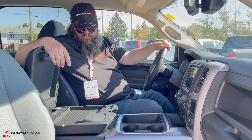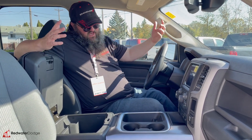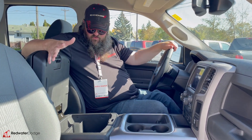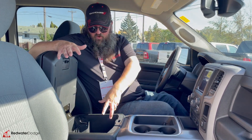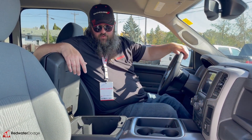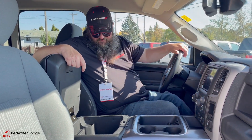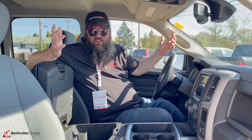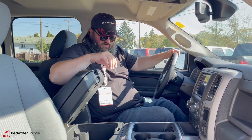You've got USB ports, auxiliary, and some spots for change. You can fill this thing with change and just have tons of it. The big storage unit down here is huge — lots of room for papers, really whatever you want. You could even put a quart of oil in here if you wanted, that way you have it on site, but usually you'd put that in your RAM bin — we'll talk about that in a minute.